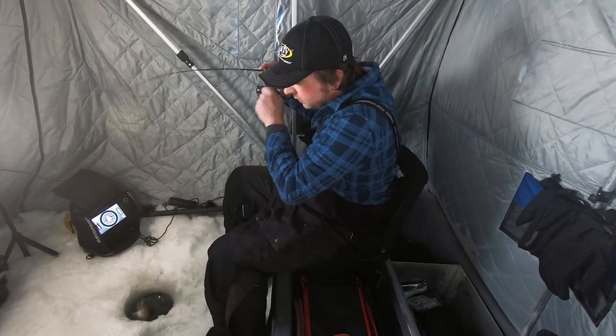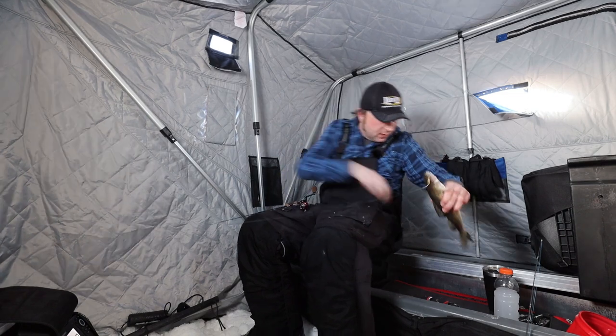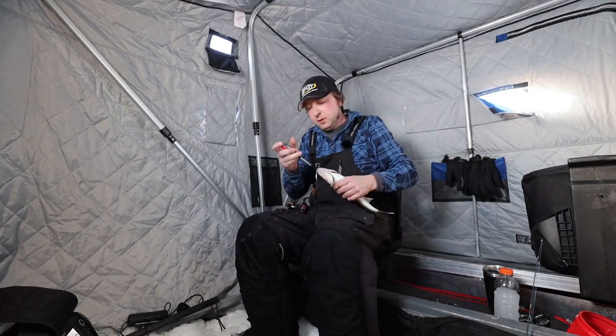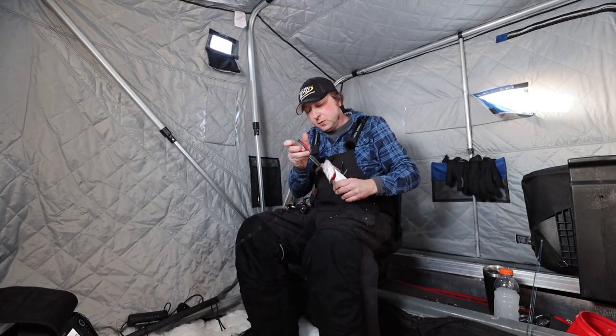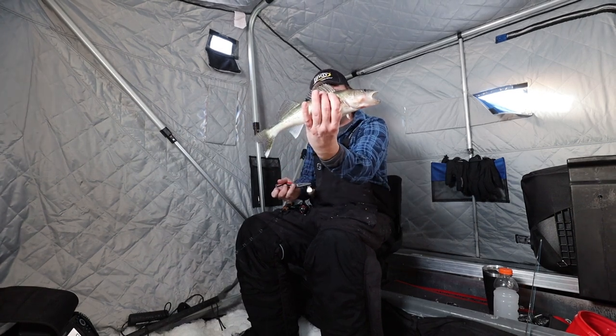Look at the transducer — there's a nice little eater right there. I've got the quiver spoon on right now and they seem to be biting it. I'm gonna let him go.